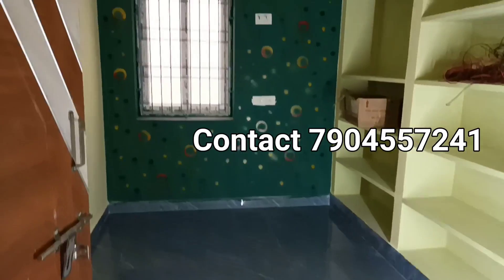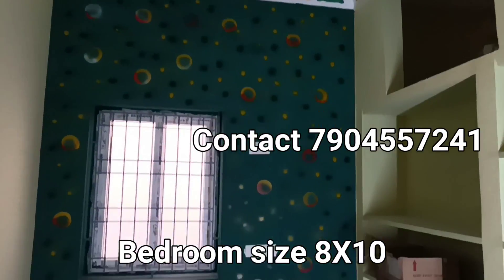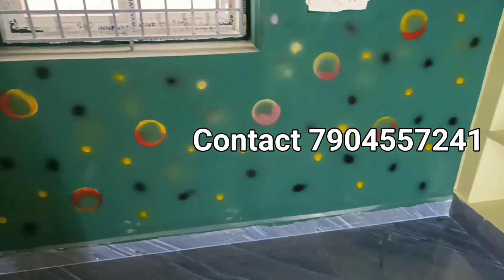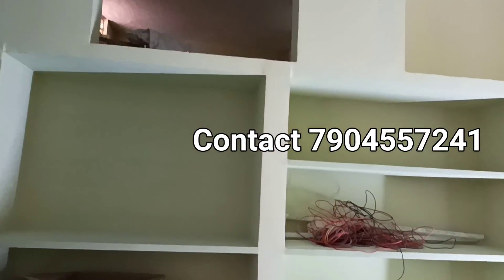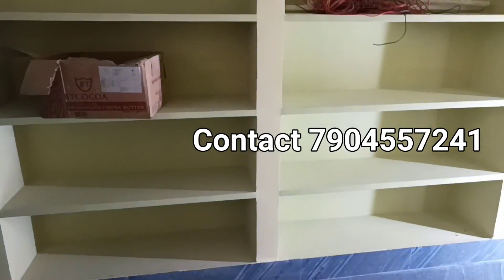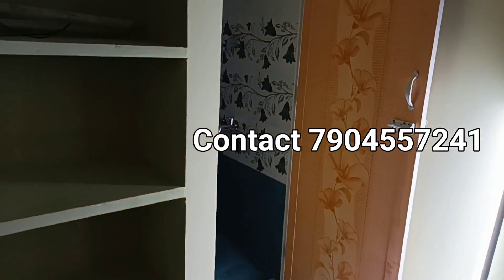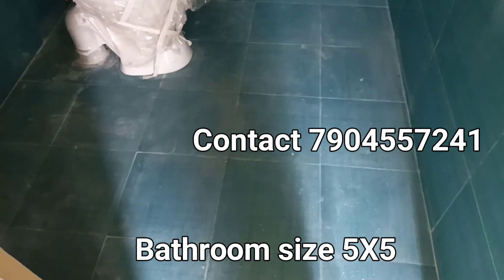With this bedroom, you can use a new bedroom in the interior. You can use texture painting. This toilet bathroom is 5x5 size.